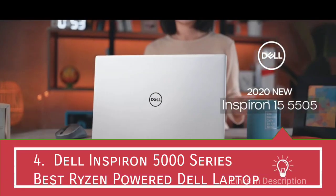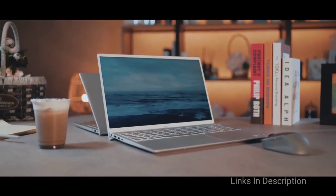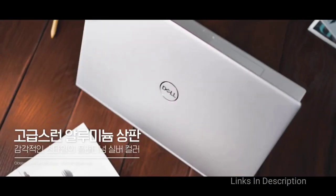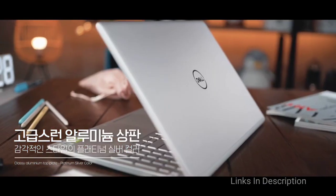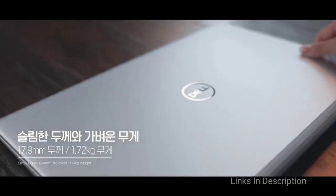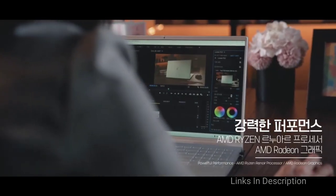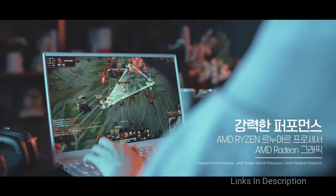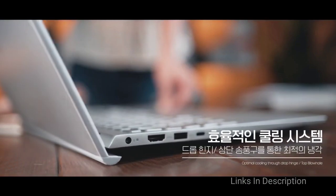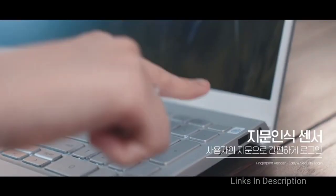Dell Inspiron 1555005 – The Best Dell Ryzen Laptop. Dell has quickly latched on to the AMD revolution with an interesting lineup of laptops that use AMD processors for multitasking and everyday use at school or work. The new 15.6-inch Inspiron 1555005 is a competent laptop fueled by an AMD Ryzen 7 4700U mobile CPU, along with Radeon RX Vega 10 graphics, 16GB of RAM, and 512GB of SSD storage.